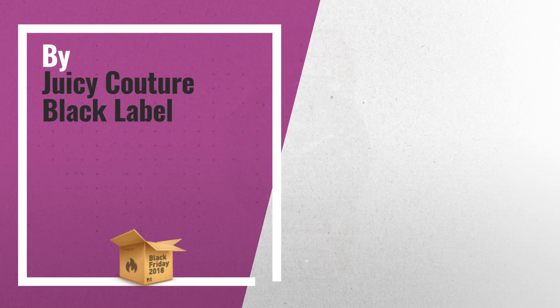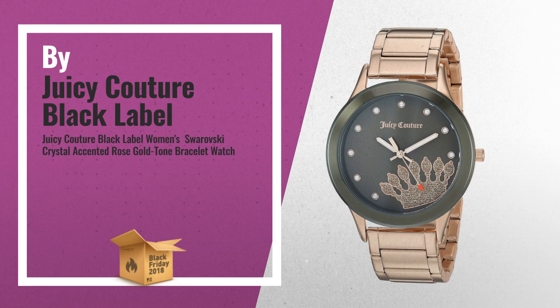Number 3: Rose Gold Tone Adjustable Link Bracelet, Fold Over Clasp with Double Push Button Closure, by Juicy Couture Label.